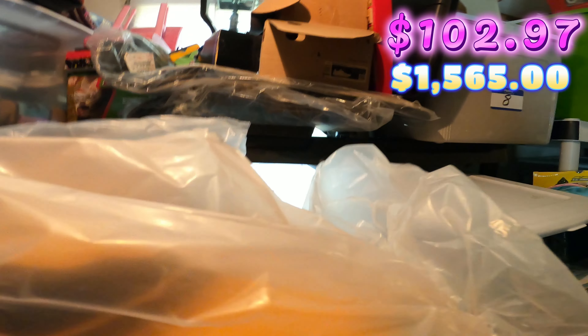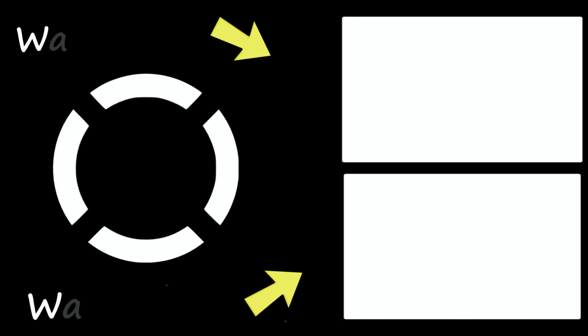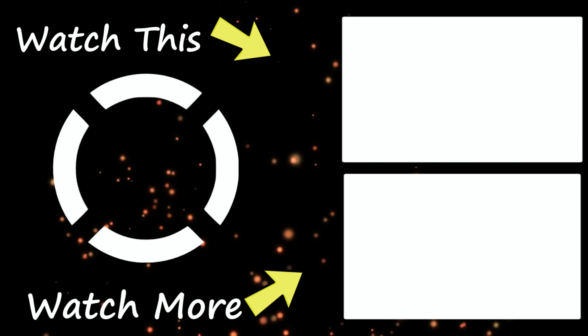Up next, I sold this brand new life jacket. I paid 9.99 for it at Goodwill, and this sold for 75 dollars plus shipping on eBay. It's actually right here in the number seven bin — I put it in a bag so it won't get messed up.